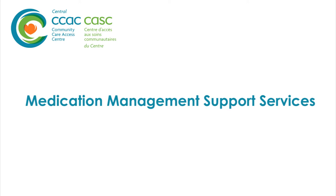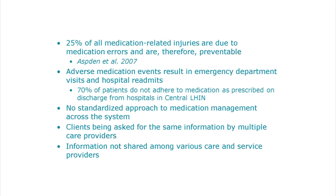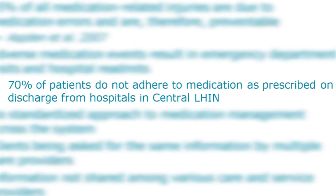Many clients at Central CCAC were identified at risk for adverse events. Central CCAC found that over 70% of clients discharged from hospital did not adhere to their discharge orders related to their prescriptions.